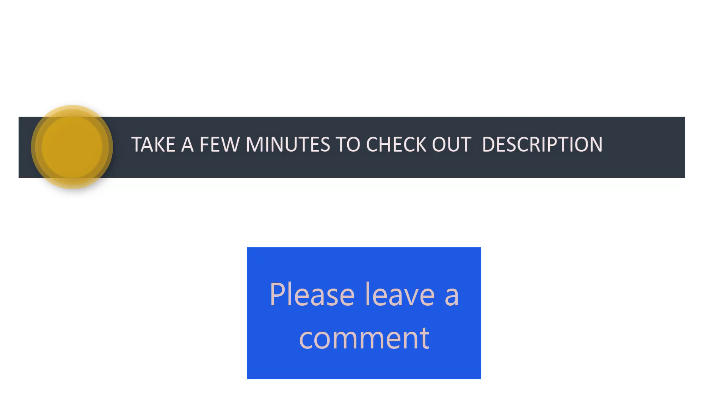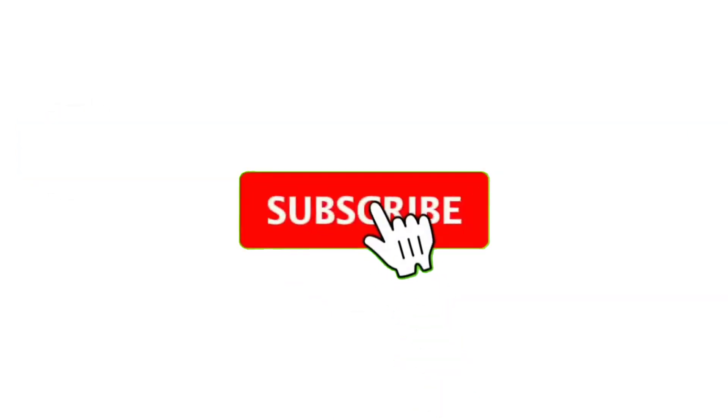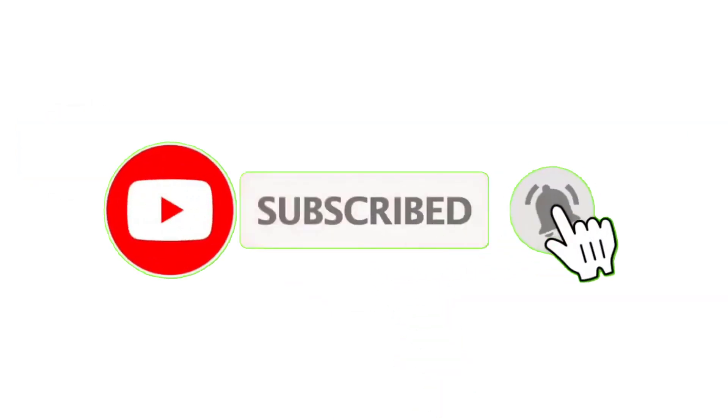If you have any queries, please leave a comment. Don't forget to subscribe to my channel so you never miss more great content like this one. Thanks for watching.